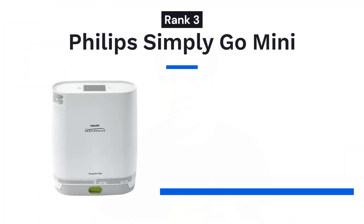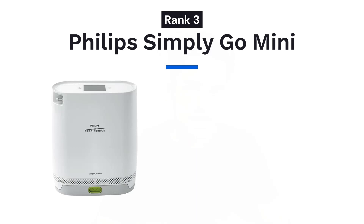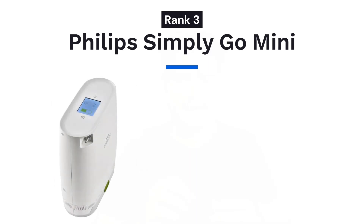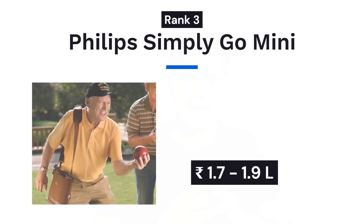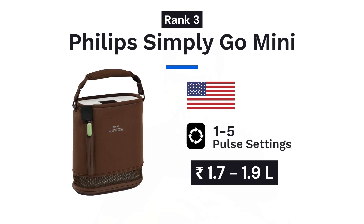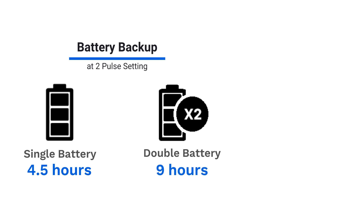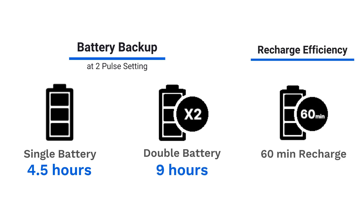Moving on to third position: Philips Simplygo Mini. With the largest dealer network in India, this is the newest machine by Philips Respironics. It is the only portable oxygen concentrator in India with a user-friendly touchscreen display. Priced between 1.7 to 1.9 lakh rupees, this machine is also imported from USA and provides flow up to 5 pulse settings. It has the second highest battery backup, providing 4.5 hours on a single battery and 9 hours on double battery. For every 60 minutes of recharge, it will provide you 68 minutes of running time.